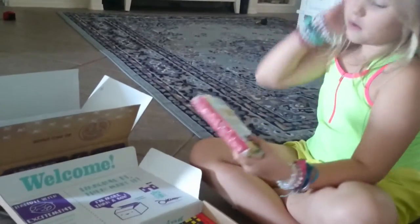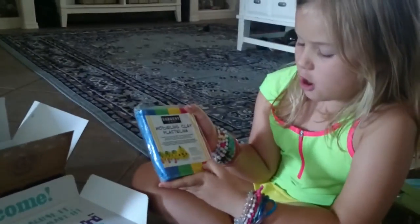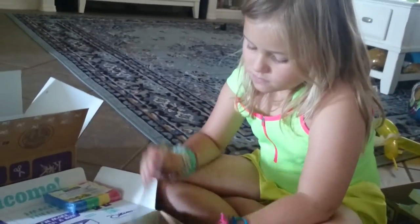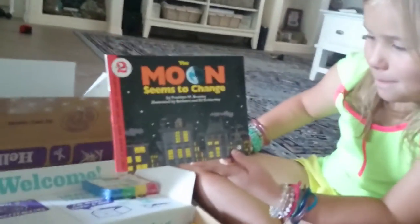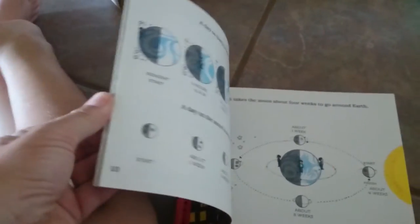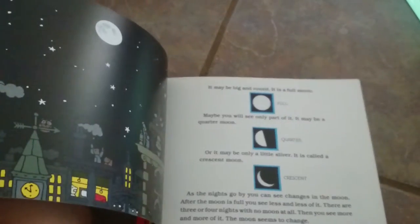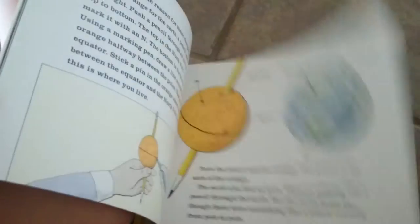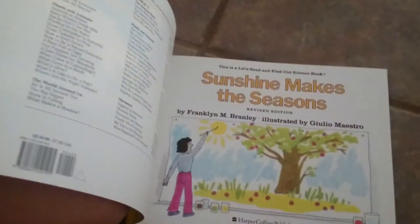Just like in the art box, it came with mold and play — so much mold and play, which the daughter will probably share with her brother. Then there is 'The Moon Seems to Change.' It's a pretty cute book and it'll be fun to do a moon study — the moon is such an awesome thing to research. And then 'Sunshine Makes the Seasons Change' by the same people, talking about how the moon and everything affect it and how the seasons change.